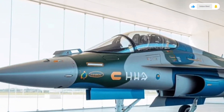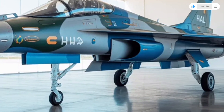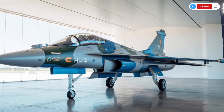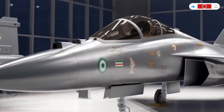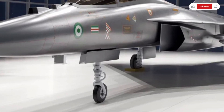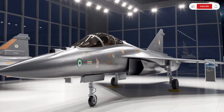Finally, let's talk about pricing. While the exact cost depends on configurations, production batches, and included systems, the estimated price of a single 2025 HAL Tejas MK2 is expected to fall between $40 to $55 million. Even at that price point, it remains one of the most cost-efficient modern fighter jets in the world, especially considering its advanced technology, low maintenance costs, and strong performance figures.